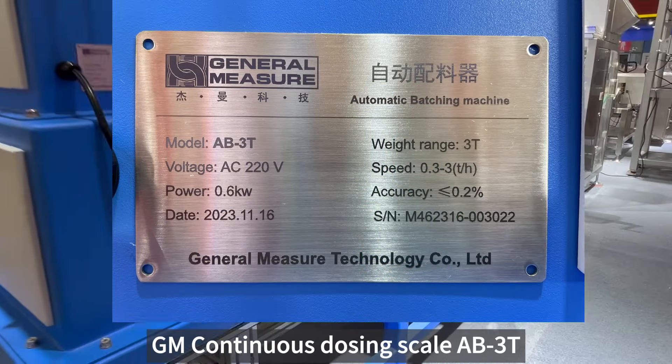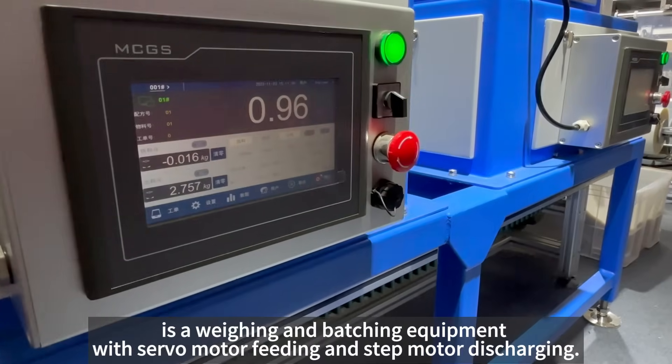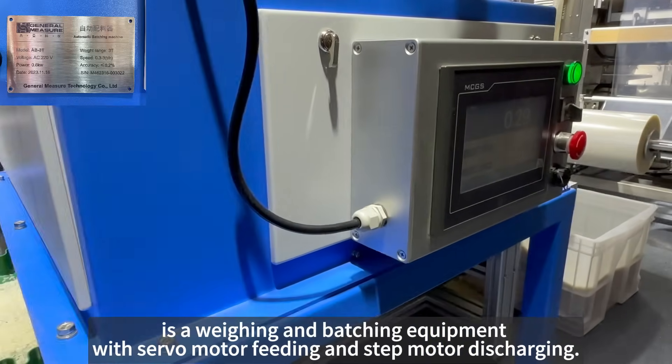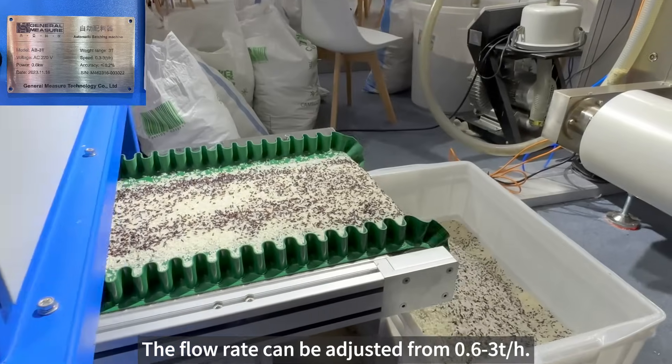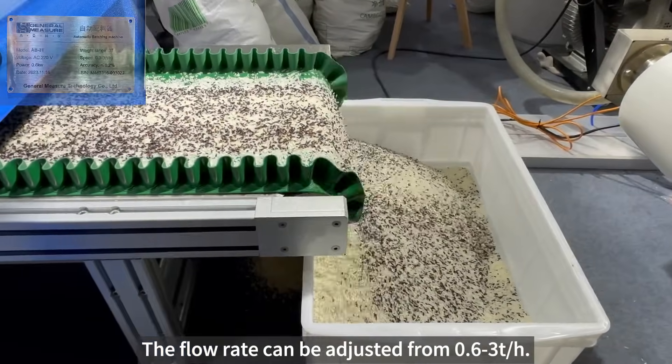GM Continuous Dosing Scale AB3T is a weighing and batching equipment with servo motor feeding and step motor discharging. The flow rate can be adjusted from 0.6 to 3 ton per hour.